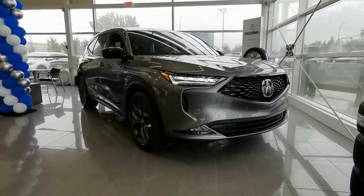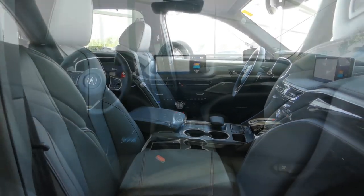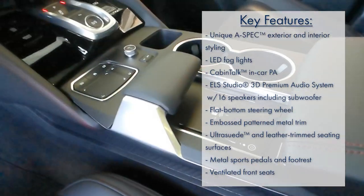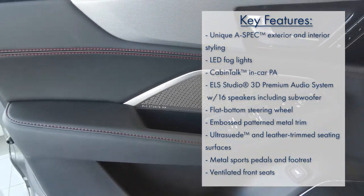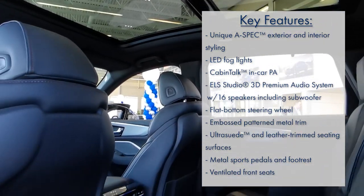The A-Spec design is sure to turn heads. When it comes to features, this trim package offers plenty. You get heated front and rear seats, cooling front seats, wireless phone charging, an ELS Studio 3D audio system, parking sensors, panoramic moonroof, and so much more.